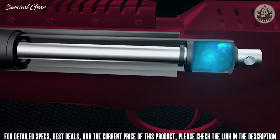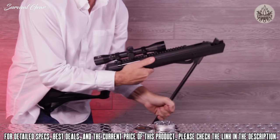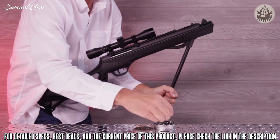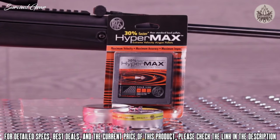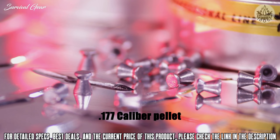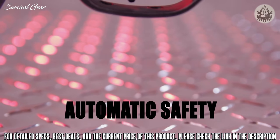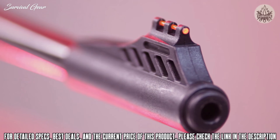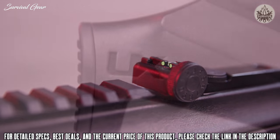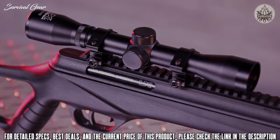This .177 caliber single-shot pellet rifle is powered by Turbo Nitrogen Technology — a gas piston from Umarex providing smooth and consistent cocking effort. The Surge Max generates 1,200 feet per second velocity with a quality lead-free pellet and delivers over 15 foot-pounds of energy, making it effective for pest control and small game hunting. It comes equipped with automatic safety, two-stage adjustable trigger, fiber optic sights, sling loop, and an included 4x32 adjustable objective scope.